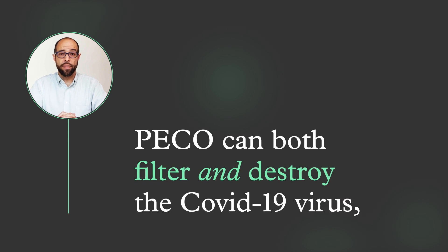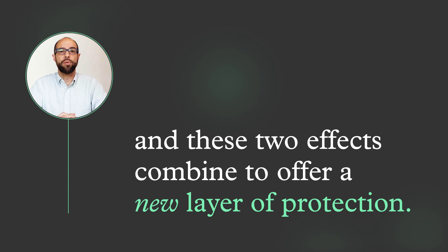What these new findings demonstrate is that Pico can both filter and destroy the COVID-19 virus, and these two effects combine to offer a whole new layer of protection.